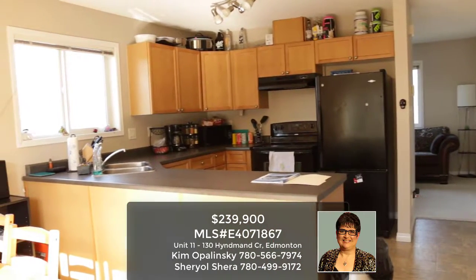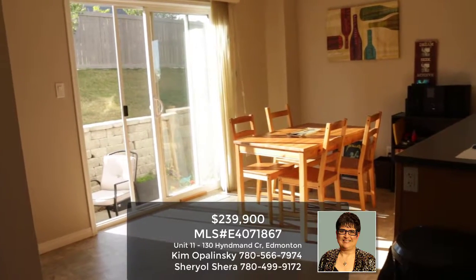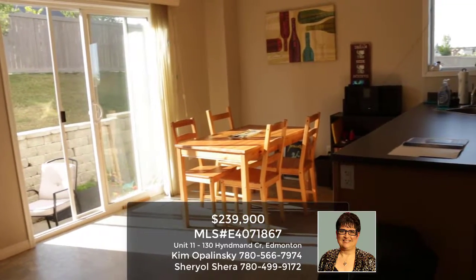It comes with the fridge, stove, microwave, and built-in dishwasher. There's also a patio deck that goes out to a really nice space.